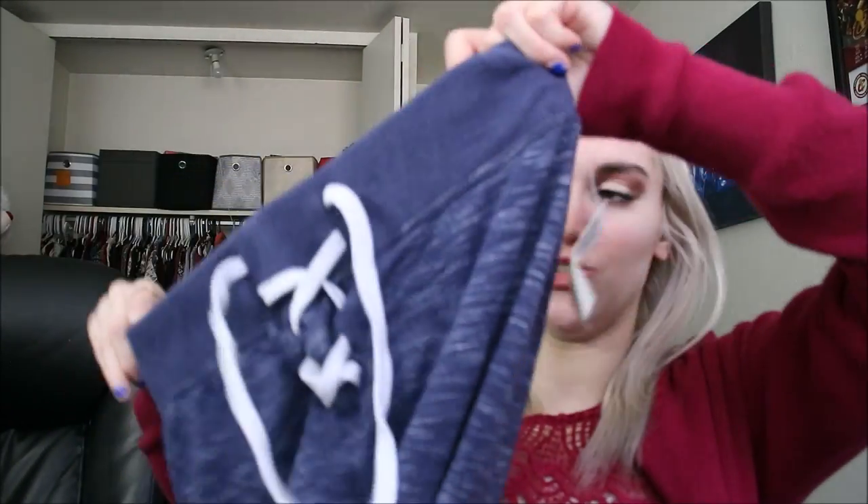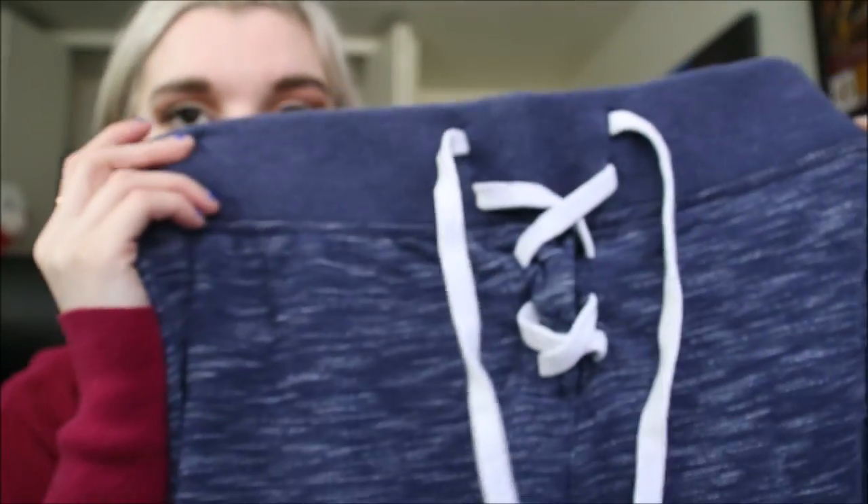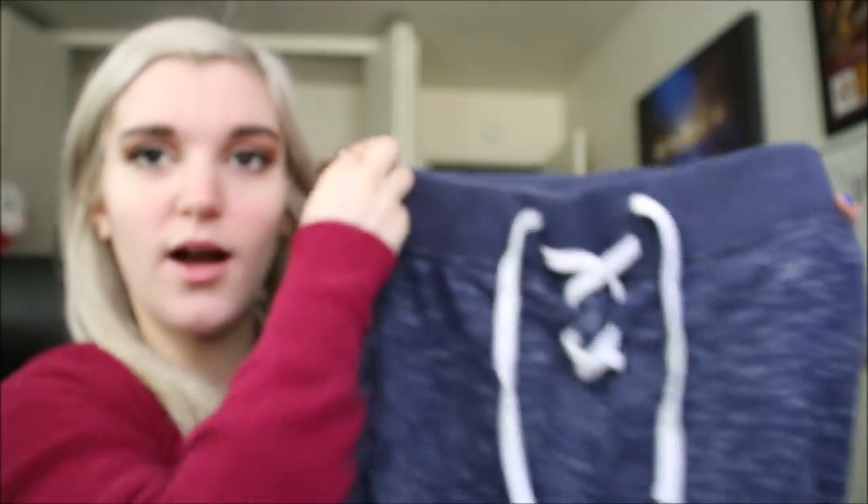This was six dollars, on clearance for three bucks. Next I got these sweatpants jogger kind of things — they're blue and white, salt and pepper, and they get tight at the bottom. I love this cute little lace-up detail, isn't that adorable? These were also six dollars, on clearance for three bucks, and they're originally from Kohl's.